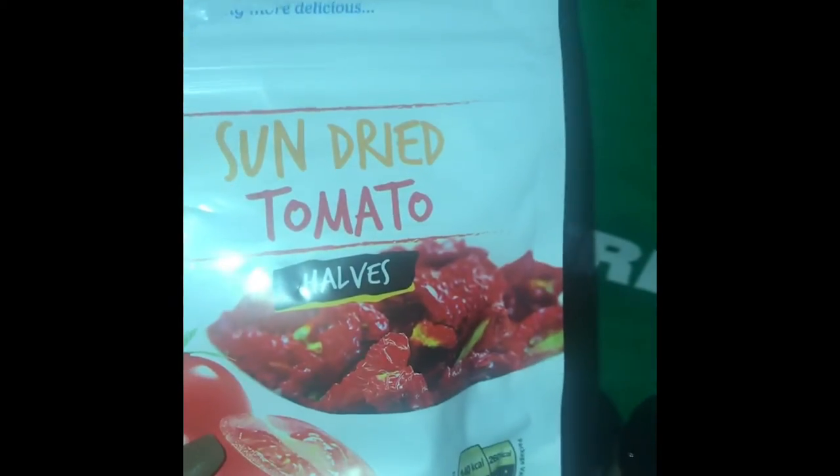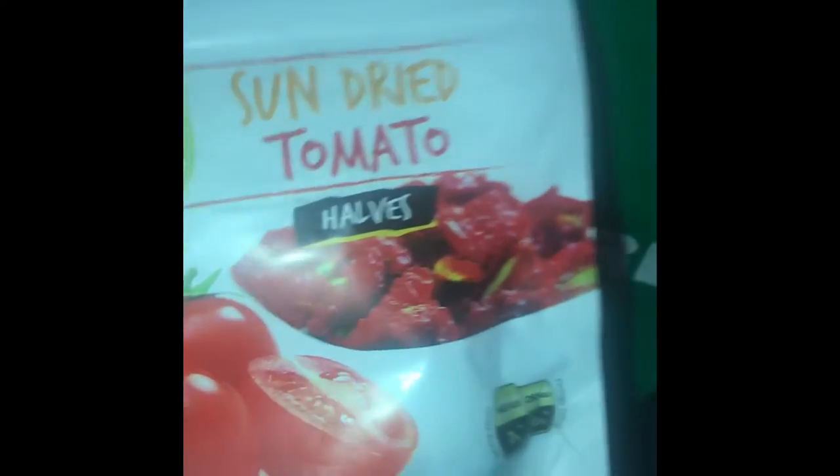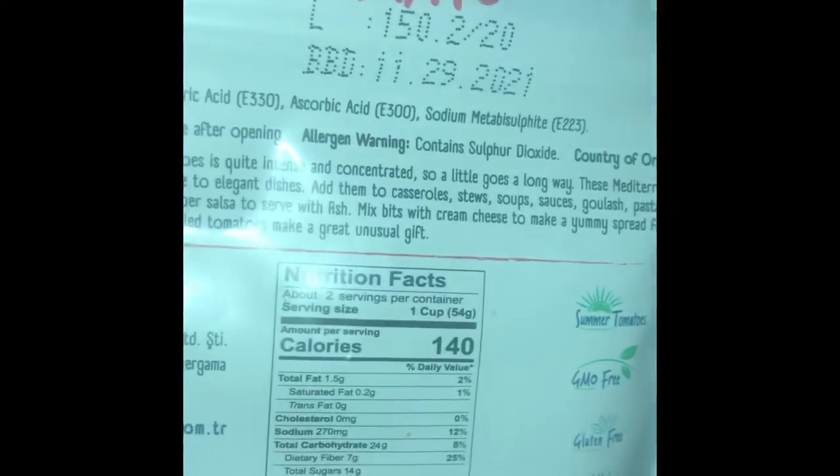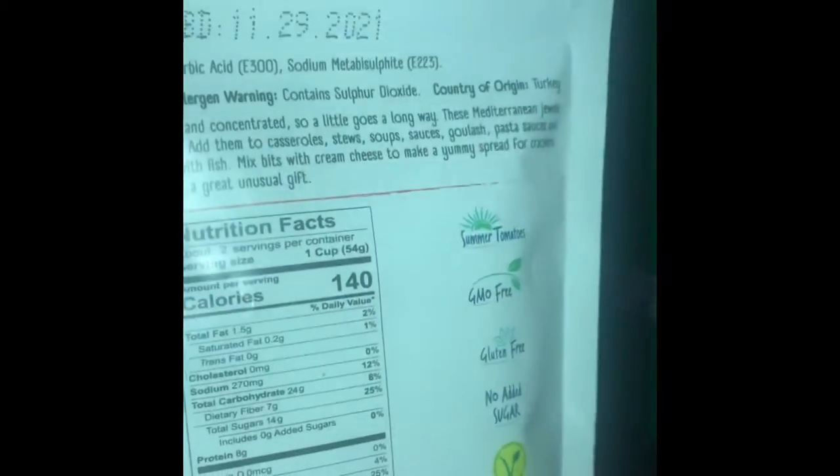I'm vegan and my boyfriend is not, though he usually does eat everything that I make. Dollar Tree actually has a surprising amount of vegan options — if you want I can do a video on that. They have these sun-dried tomato halves which I really like to use in pastas. They are really good, they don't have a funny taste, and when people find out I got them at Dollar Tree they're usually really surprised. As you can see they are vegan with a really good expiration date.